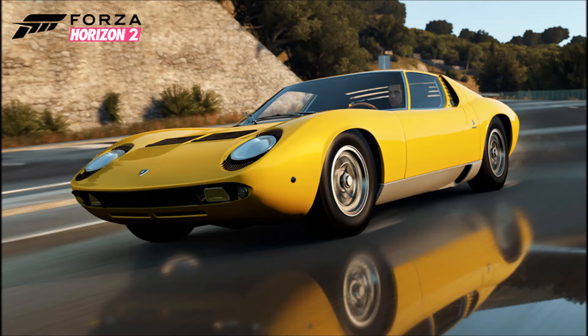Next up we have the 2015 Ford Mustang GT. I'm pretty sure everyone knows what this is — we got it as free DLC in Forza 5. It's a beautiful car, nice to have it in the Horizon 2 lineup.